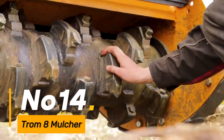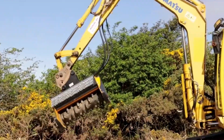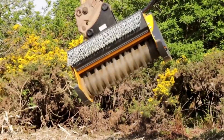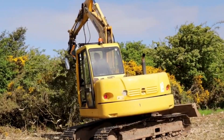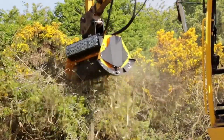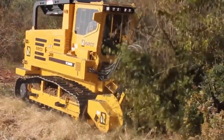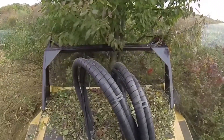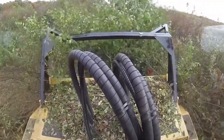Number 14: Carving through fields with finesse, the Tromate Mulcher takes on vegetation with unparalleled efficiency. This mulching maestro becomes a crucial component in land management and weed control, contributing to the overall health and productivity of agricultural fields. The Tromate Mulcher becomes a symbol of precision in vegetation management, ensuring that fields remain fertile and free from unwanted plant growth.